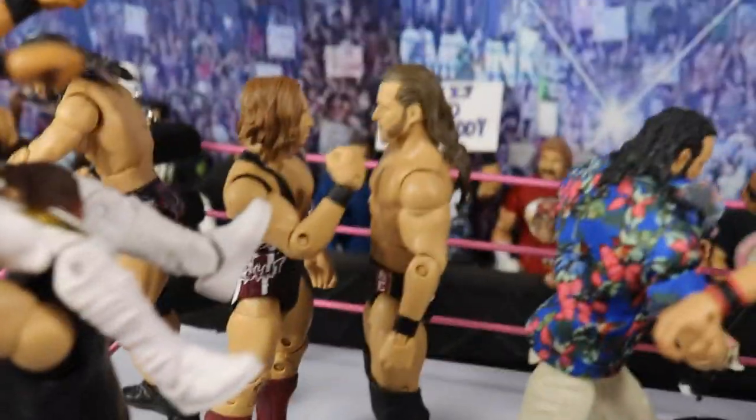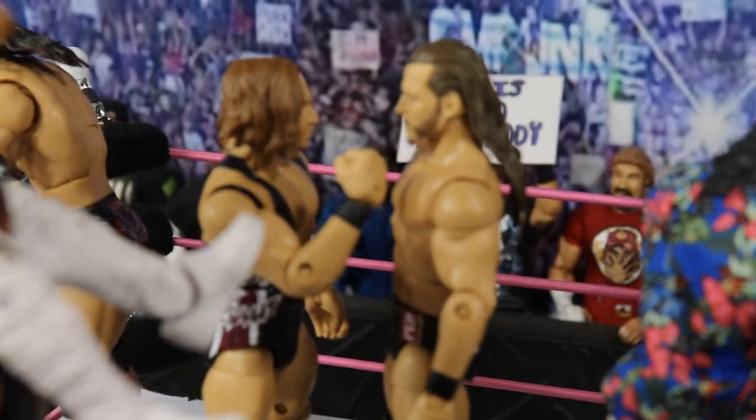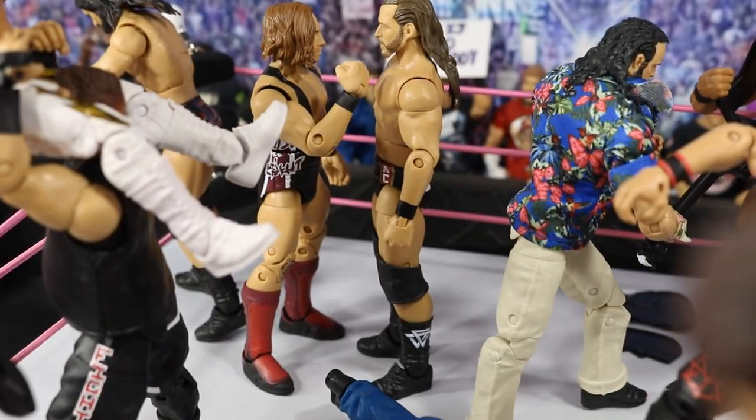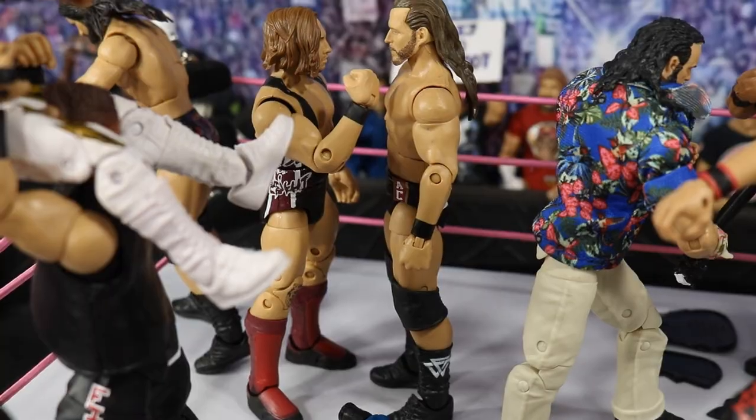Our last in-ring action is Adam Cole squaring off with Pete Dunne. I think that both of these men will be surprise entrants in the Royal Rumble on Sunday, and they are just having a little face-off right here. Not any action going on, just a face-off, and they are ready to go.